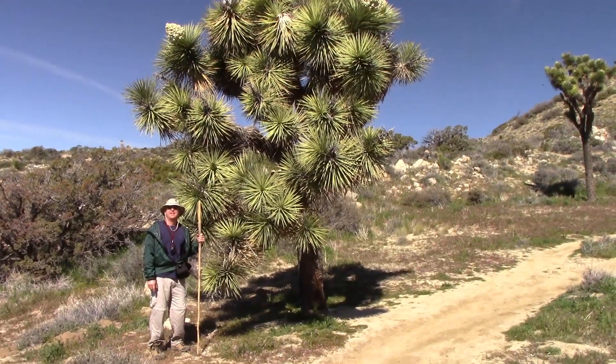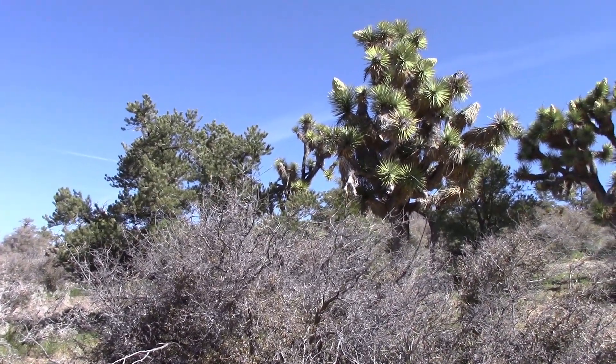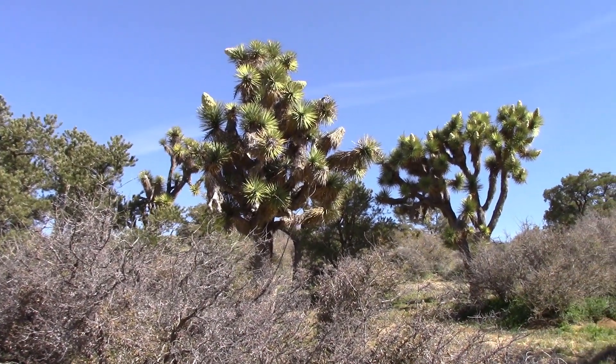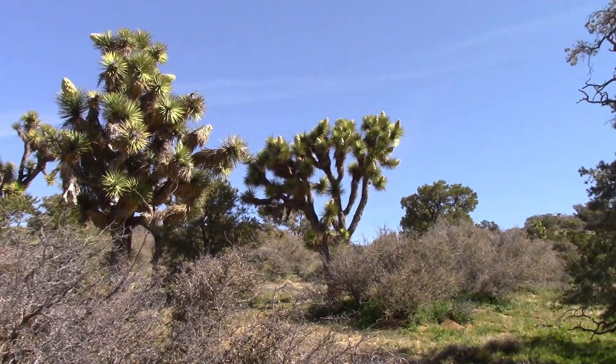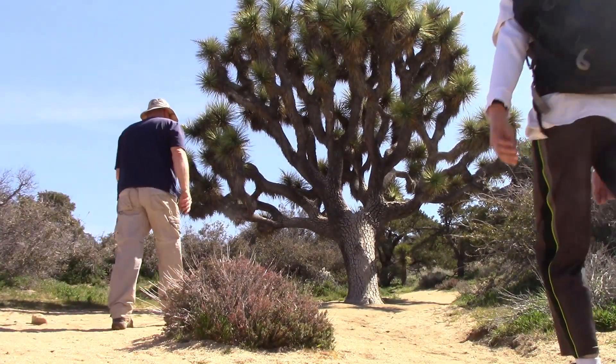Along the way we saw many quite large Joshua trees, but none of them could top this one that was sitting in the middle of the trail.